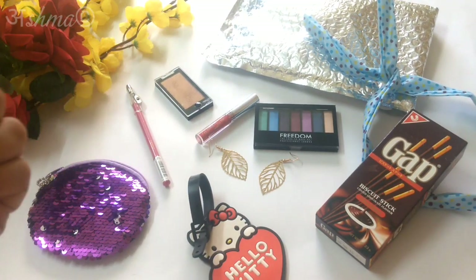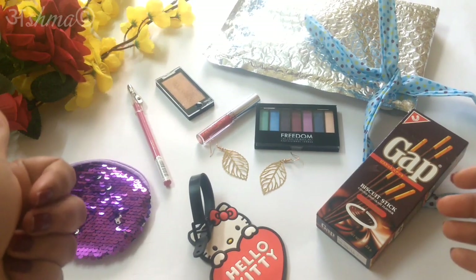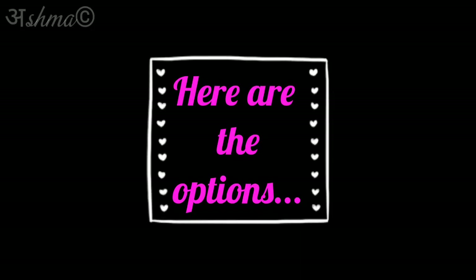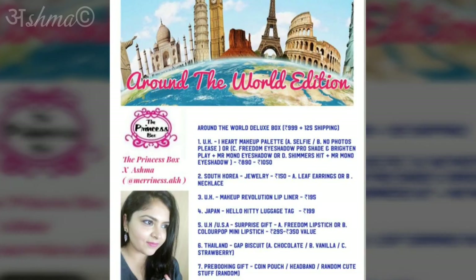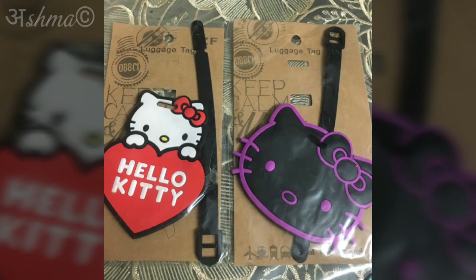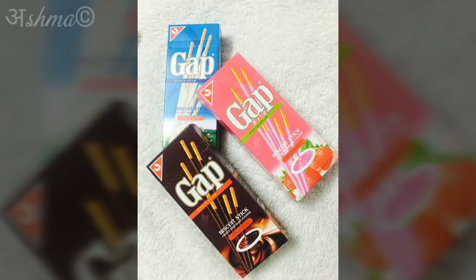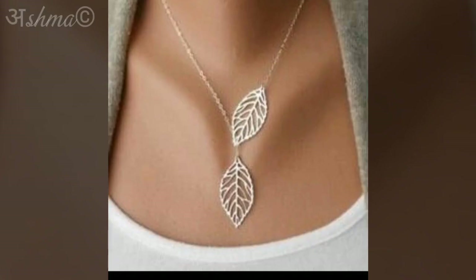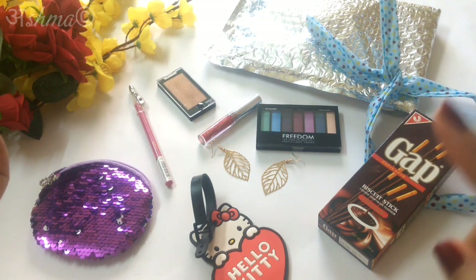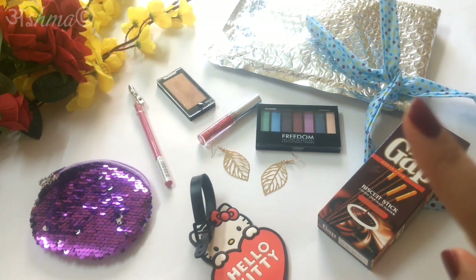So these were all the products in the deluxe edition for this month's Princess Box. All the options for the deluxe edition will be mentioned towards the end of the video. Do let me know which product you liked the most in the deluxe box in the comments below — I would really love to read your comments. If you haven't seen the Royal Box unboxing yet, you can go check it out and also participate in the giveaway. All the rules are mentioned in that video.